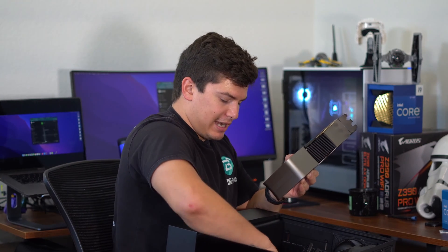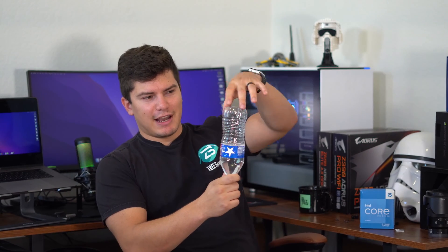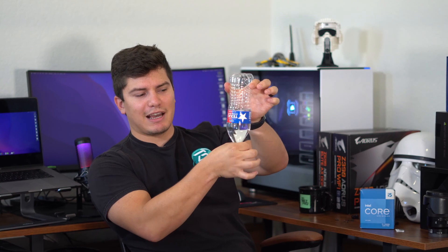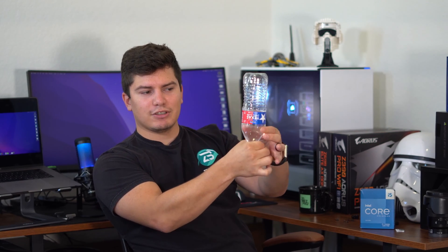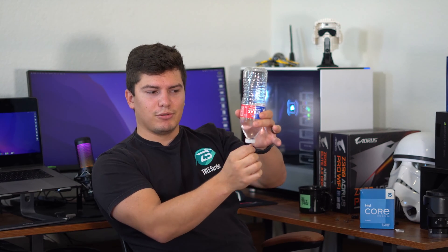Just a quick example of what a bottleneck is: the thick part of a bottle represents how much power a 4080 has, and the opening represents how much power the 8600K can handle at one time. Rather than having the same thickness where all the power can flow through instantly, it's bottlenecked — it can only take so much. The power from the 4080 is bottlenecked into whatever the processor can handle.